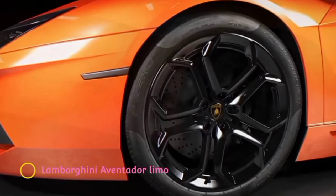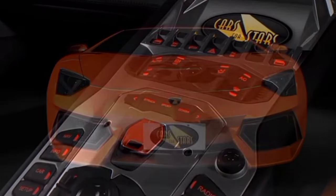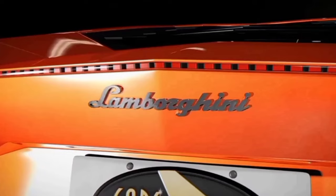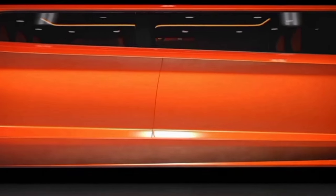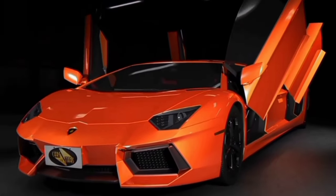Lamborghini Aventador Limo. In a world full of innovative automobile design, one of the world's most sought-after 690-horsepower hypercars has been transformed into a state-of-the-art luxury stretched limousine. The stretched limo blueprint in its fiery orange color scheme is poised to create massive amounts of hype in the world of luxury motor living. The conceptual design is being released in the form of a highly impressive rendered video showing every aspect of this stunner in all its glory and from every angle.